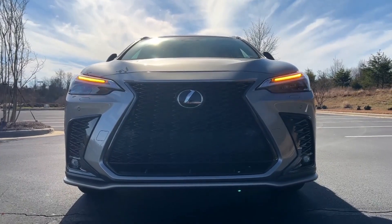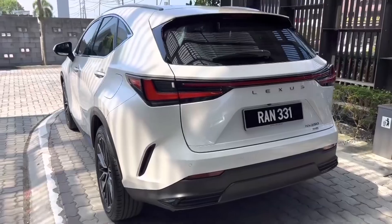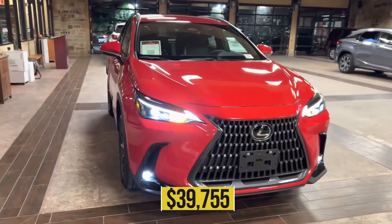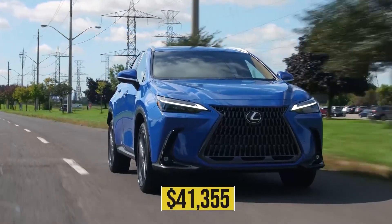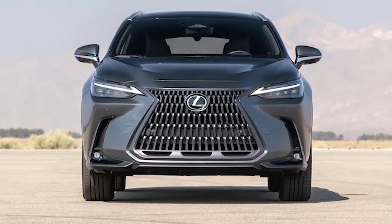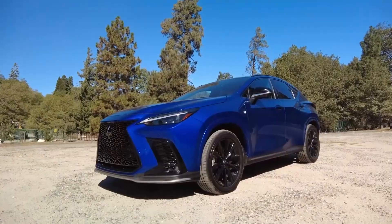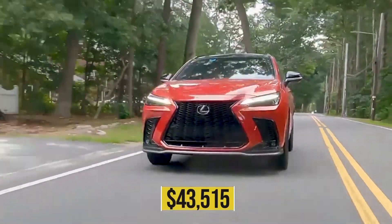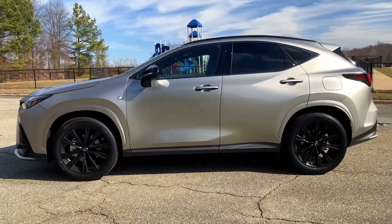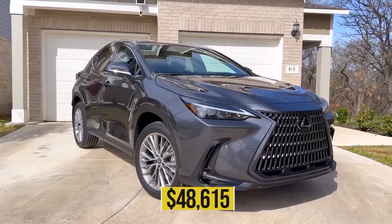As for pricing, the all-new 2023 NX 250 starts at $39,755 for the front-wheel drive model and $41,355 for the all-wheel drive variant. The Lexus NX 350, which comes standard with all-wheel drive, starts at $43,515. The top-of-the-line NX 350 F Sport Handling starts at $48,615.